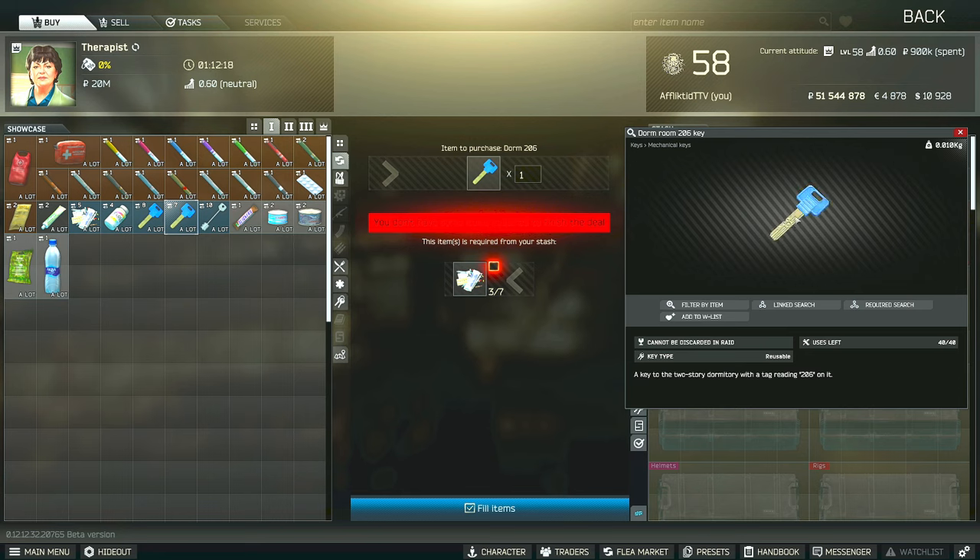However, if you are having a tough time finding the key by the time that you have this task, you can also do a barter trade at level one therapist for seven piles of meds.